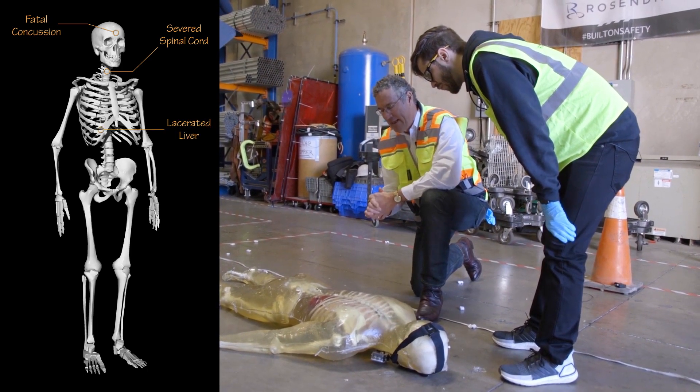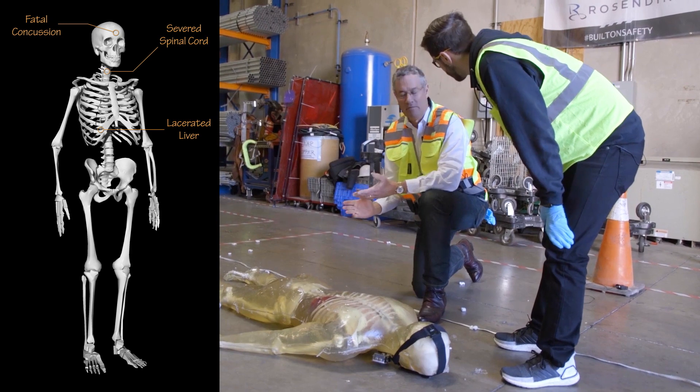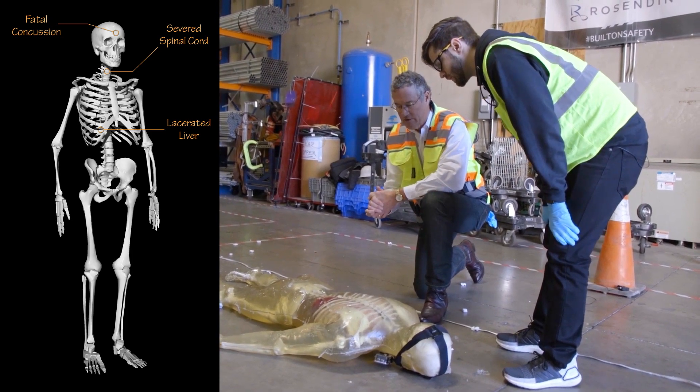That laceration may not be an immediate cause of death, but if unnoted, it would eventually be. If the rib punctured the liver, that would cause internal bleeding from a source inside the body.